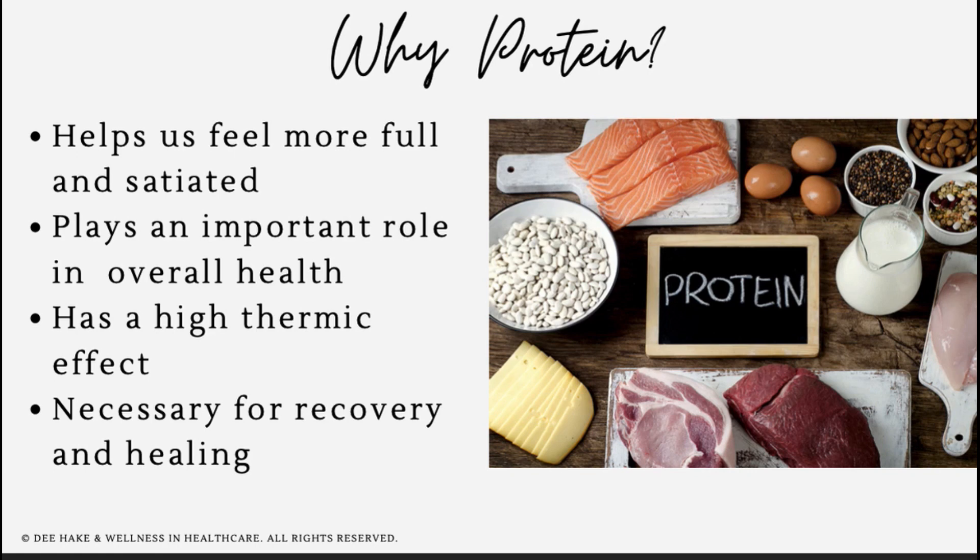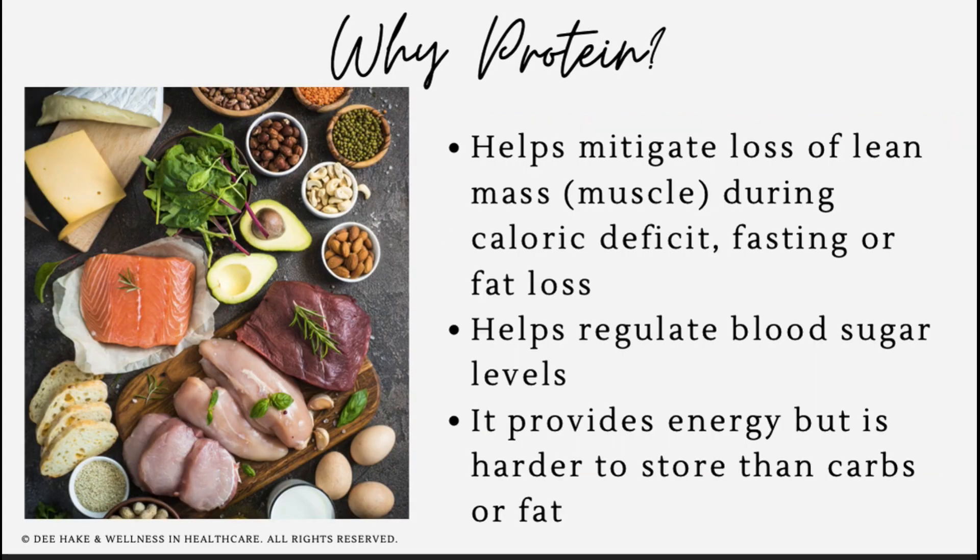Protein also has a higher thermic effect, meaning that we typically need to use more energy to digest protein and break it down once we've eaten it. So in effect, our bodies are actually working harder and using more energy to digest and break down protein compared to other things like carbohydrates or fats. Protein helps maintain our lean body mass and our muscle mass while we're in a caloric deficit. This is also important during a fast or even a fat loss phase. So by increasing protein consumption during our eating window, this has a positive impact on our fasting window.